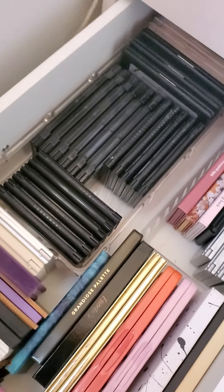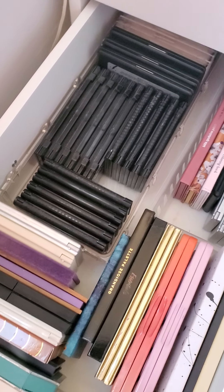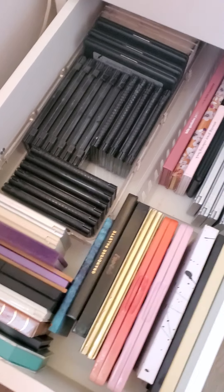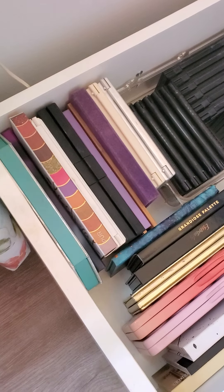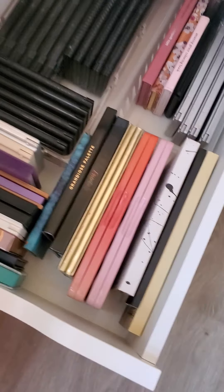Then I got some more here. This one's a little bit more organized just because they're a little bit bigger. I have a lot of the NYX palettes, then some other bigger — or medium-sized — palettes of different brands.